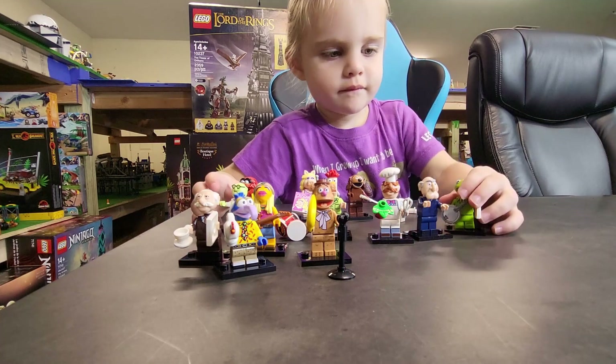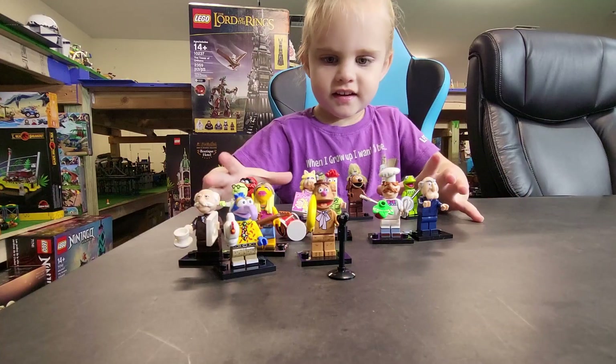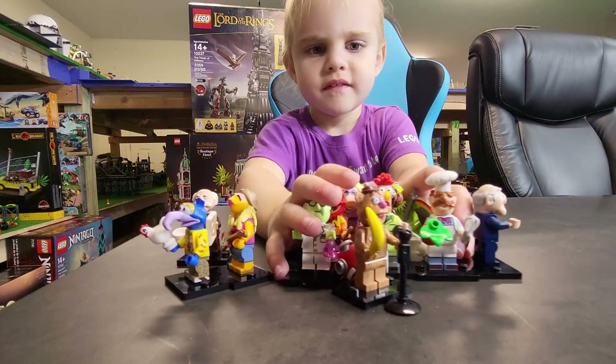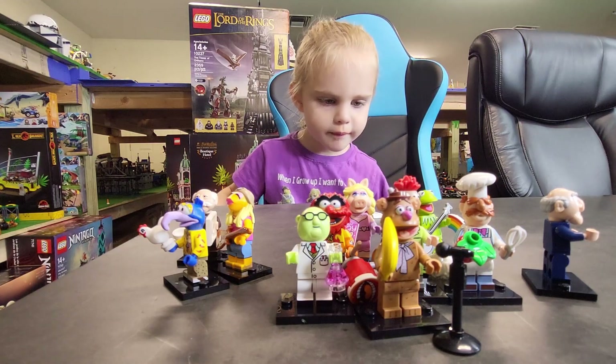Can you say bye bye? Bye bye. Alright. This concludes our Muppet minifigure video. Thanks for watching, and hope to see you next time. Alright, bye bye. Bye bye.